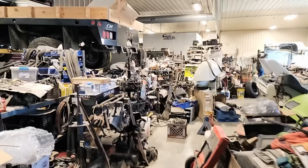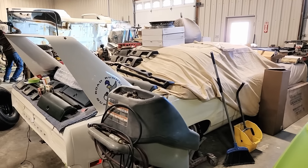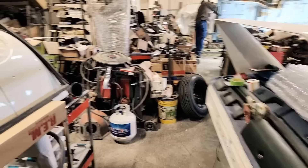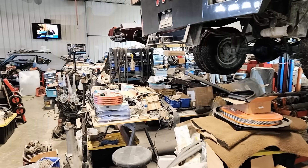We've got a cool Dodge truck over here, there's a green Superbird, and then here's a white Superbird. Let's go walk to the back — actually I'm going to start in the back.